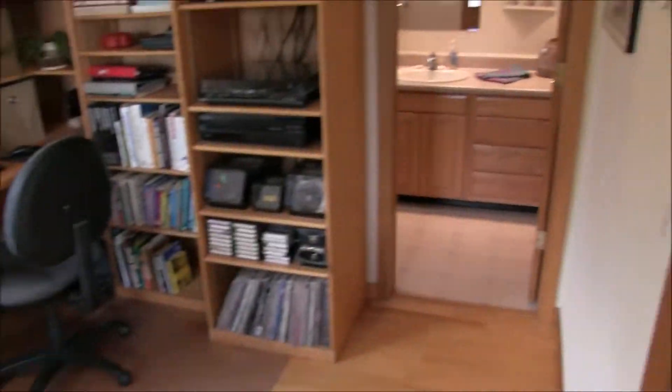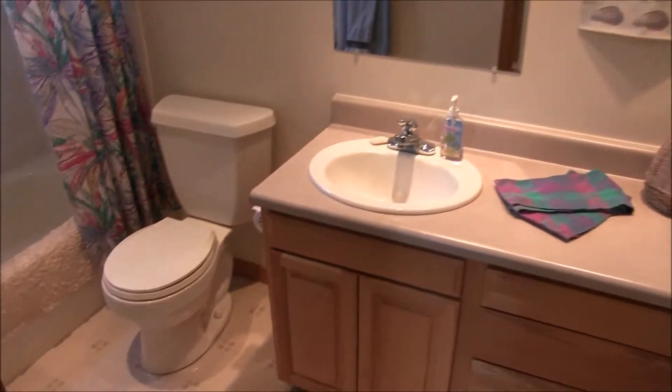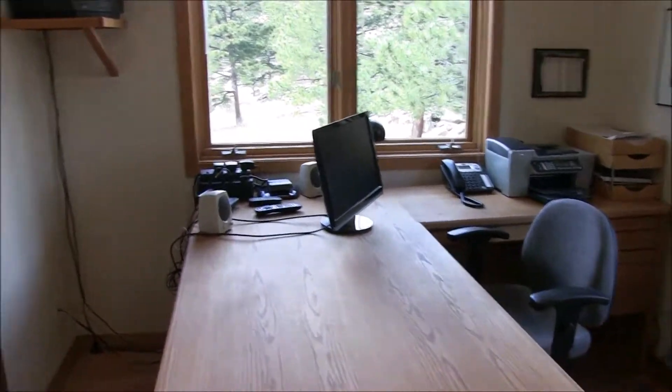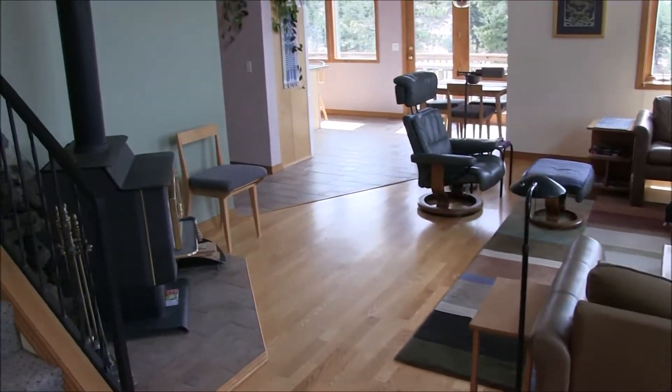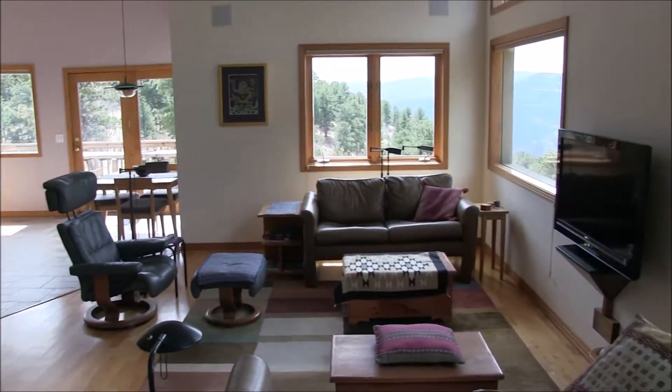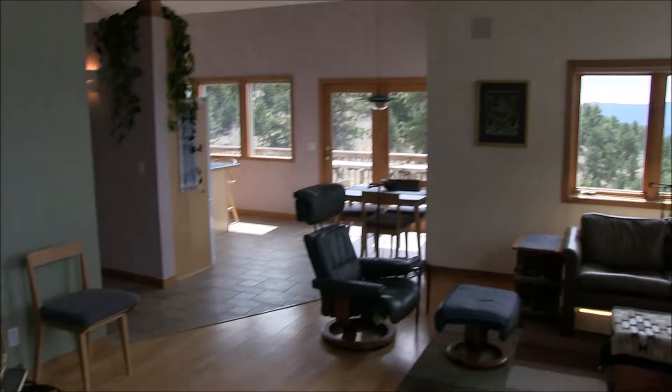Nice office here. I mentioned that outside — it has its own private full bath. So actually, except for the fact that there's no closet, we could consider this a fourth bedroom. Here's a reverse view of the living room. All this light is really wonderful.